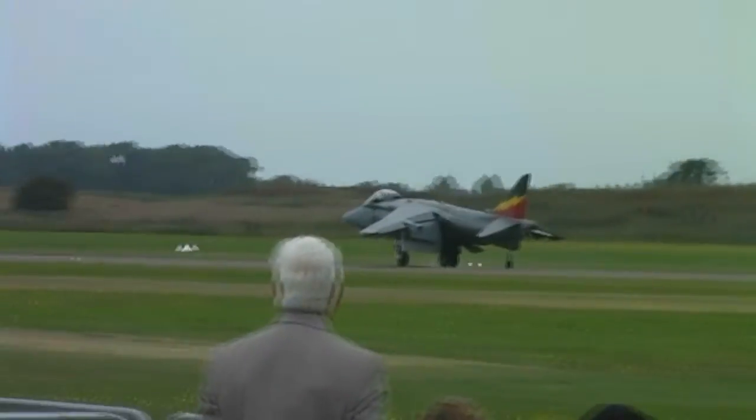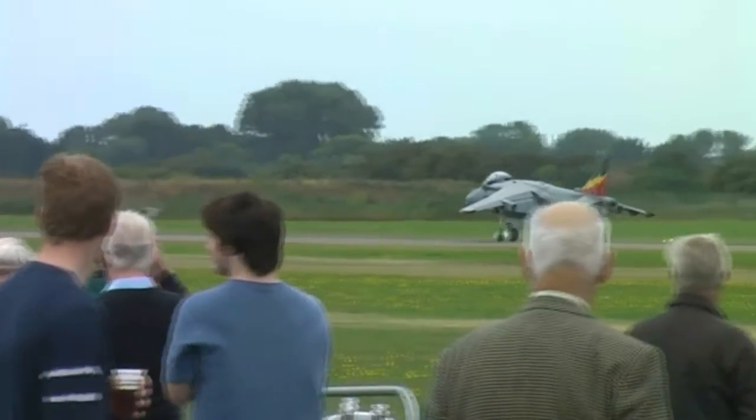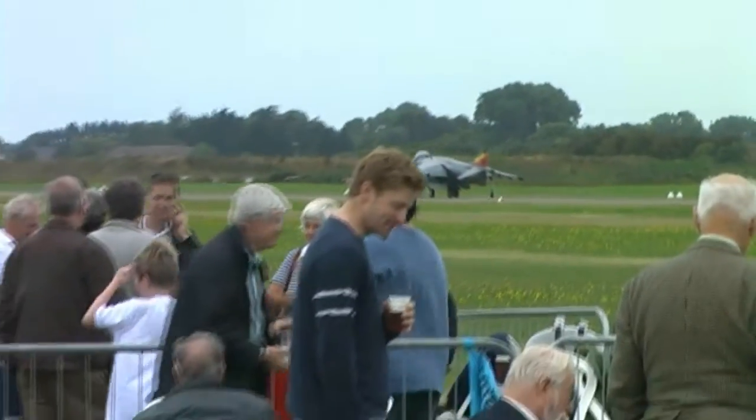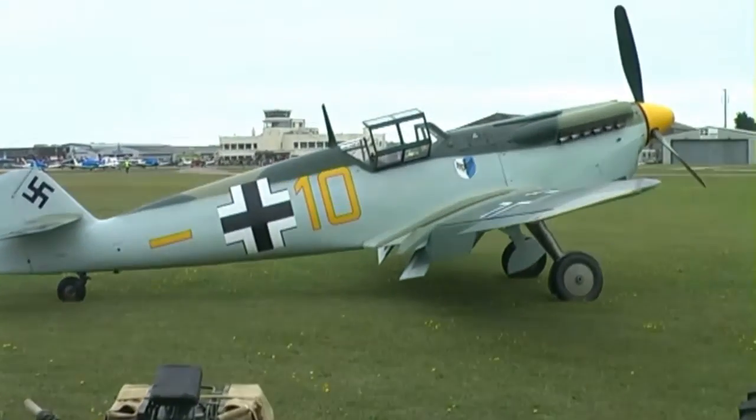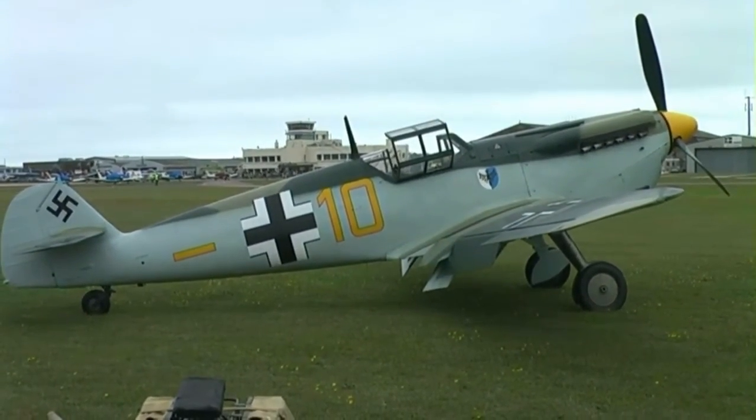Thank you very much. It served as a jet trainer for many, many years.